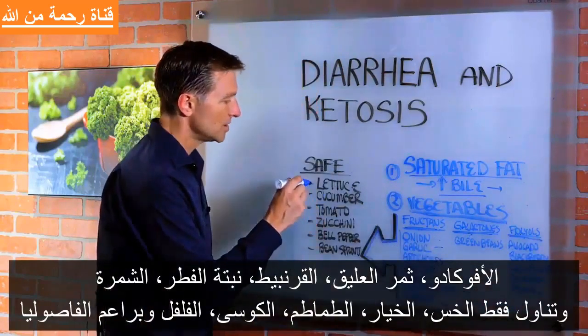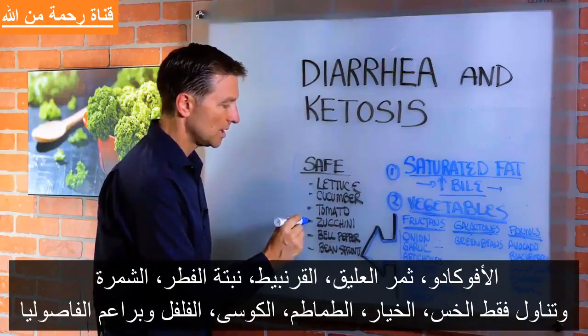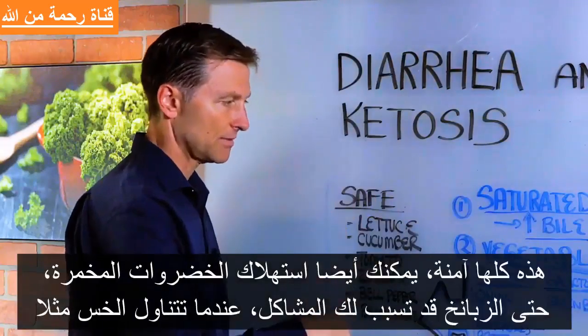And stick with just regular green lettuce, cucumber, tomato, zucchini, bell pepper, and bean sprouts. These are pretty safe.